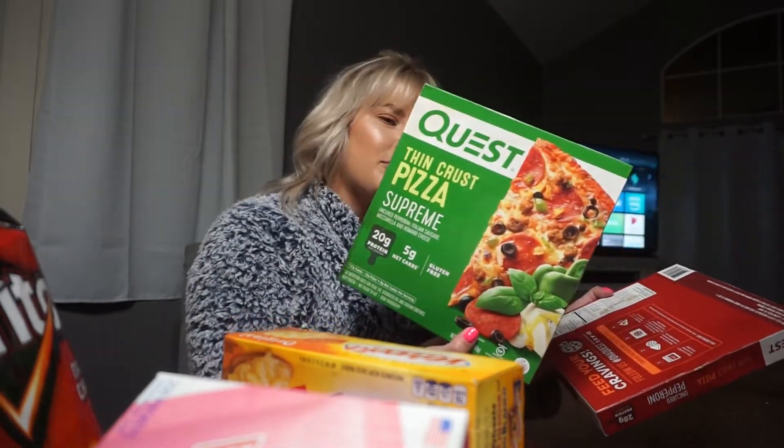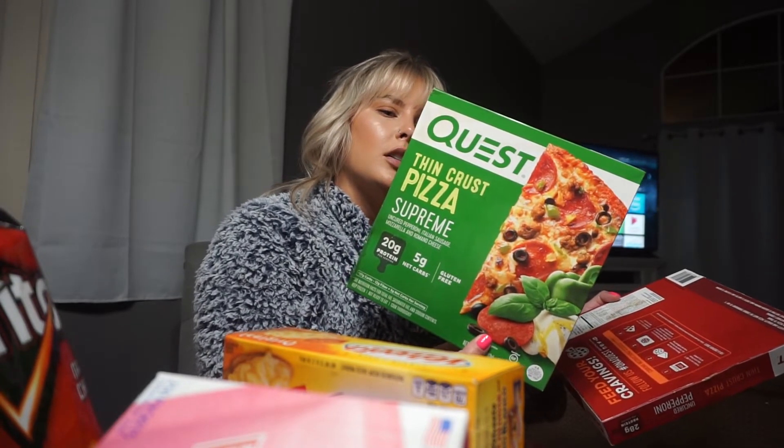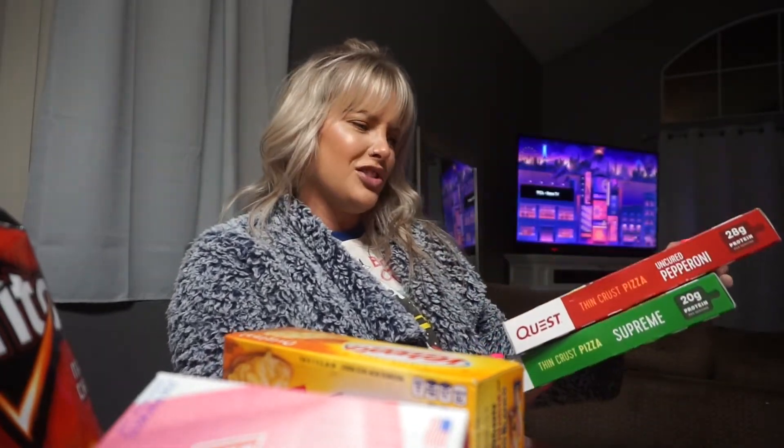I also remembered the Velveeta. I like Quest bars and Quest cookies — they're the only protein bars I like and they're always really low in carbs. I saw they came out with pizza so I grabbed the supreme one. It has 17 carbs but 12 grams of dietary fiber, so really there's only five net carbs in one third of the pizza.